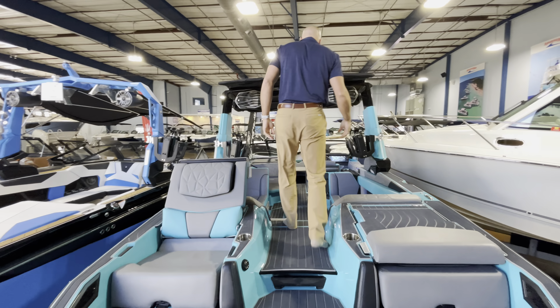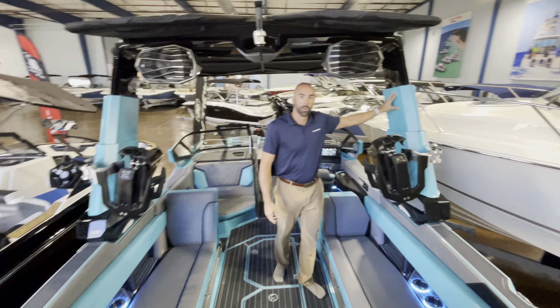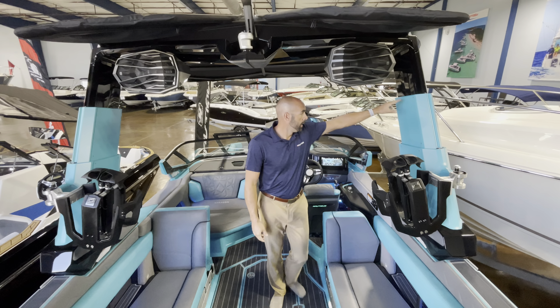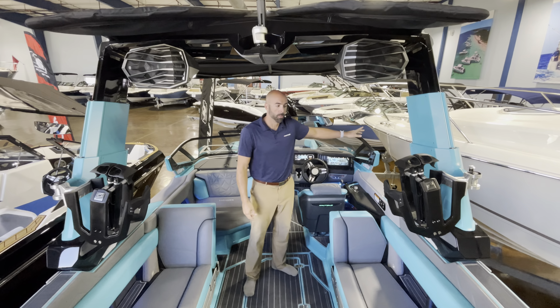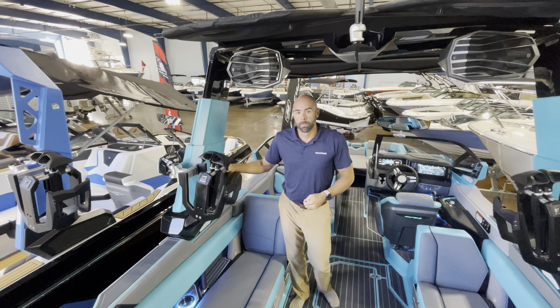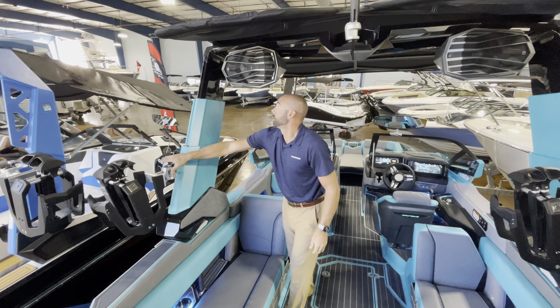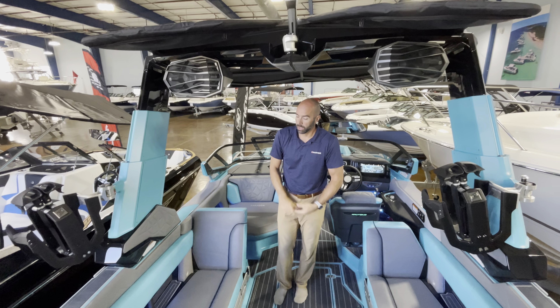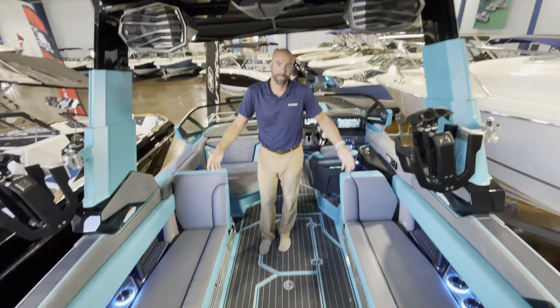Coming on board, you've got a three-tier telescoping tower which is unique to the Paragon. This comes down all the way almost to the windshield — it will protect you from rain or sun depending on the weather. Standard strapless board racks here that swivel out. You've also got storage on the top for your surfboards. RGB lighting throughout — you can change the color. Right now we've got it on blue because it matches the rest of the boat.